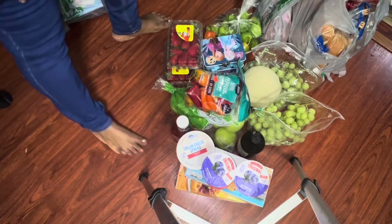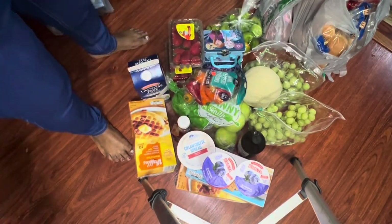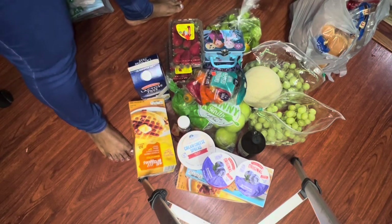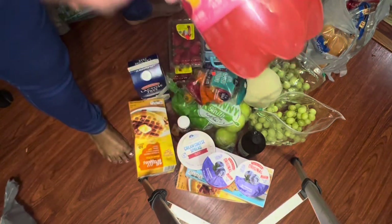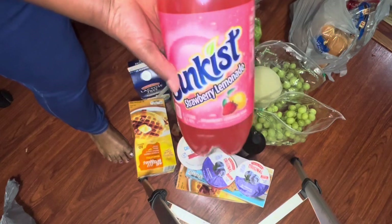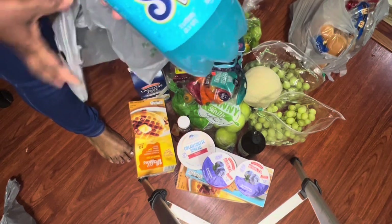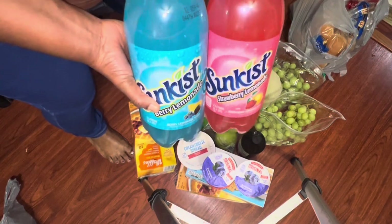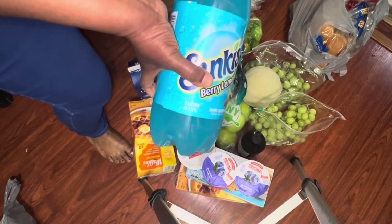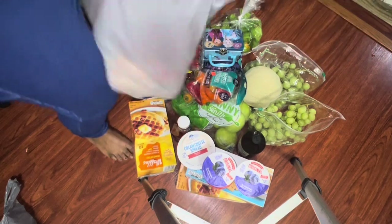Continuing with Aldi — another waffle, another milk product which I'll be showing you soon. They have this new drink, Funky, for $1.25 — have you seen these? I got the berry lemonade one and the strawberry lemonade one. These are two-liter sodas. I got bread in here too.